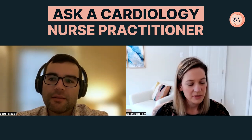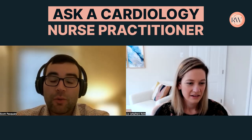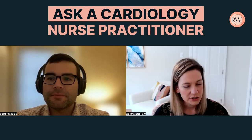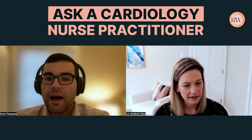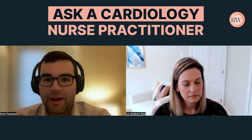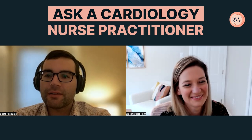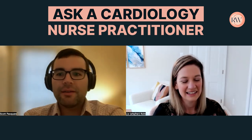I've been an NP for about six years now and a nurse for twelve. I did the FNP route because I really wasn't sure what I wanted to do, and I figured that would give me the most options when I finished. It just happened that I worked in cardiology while I was in school and I had my foot in the door and really liked that population, so I just stuck with it.